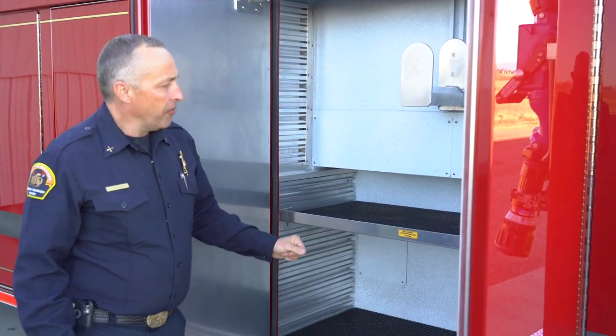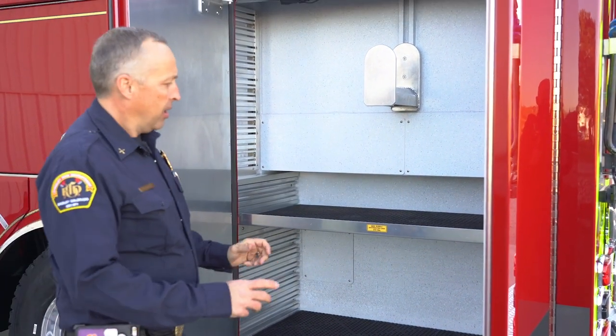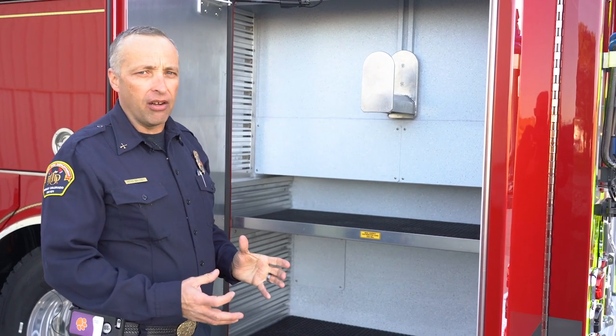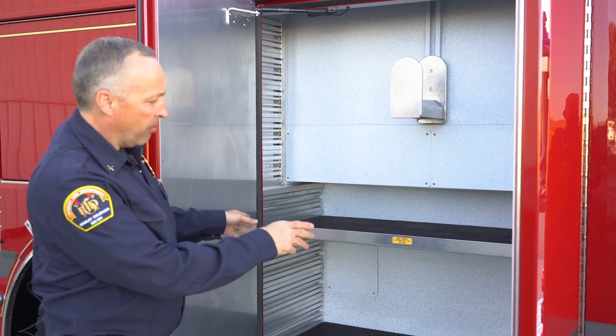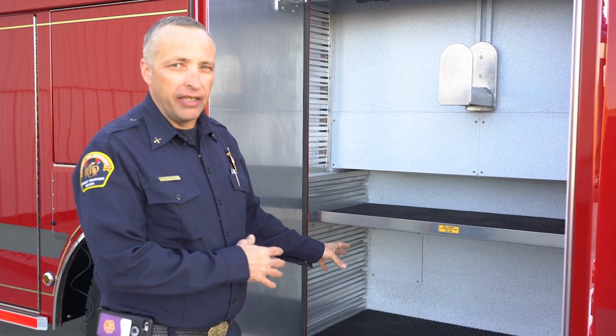Inside this compartment, here's another feature we worked with SVI Trucks on: a hose hanger for our high-rise hose packs. Traditionally we've just thrown them in a compartment on a shelf where they bounce around and are a little unwieldy. So we've got this heavy-duty hose hanger where we can hang our two high-rise hose packs for high-rise incidents. We also have pack-track capability on the sidewalls of the compartment, full height, and the full floor. All of our compartments are vented so that we get good air circulation — sometimes we get water inside from equipment put away wet, and the ventilation keeps things from molding and starting to smell bad.